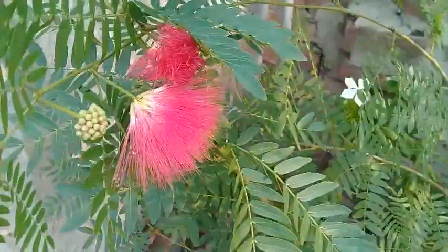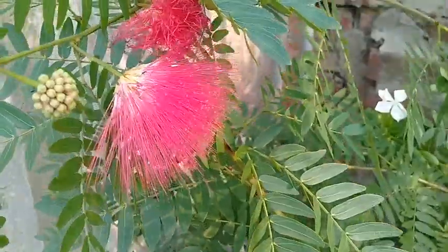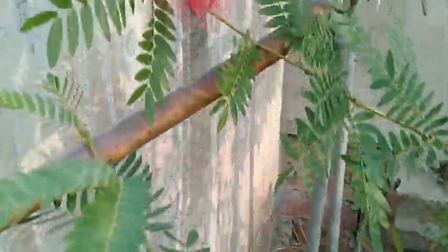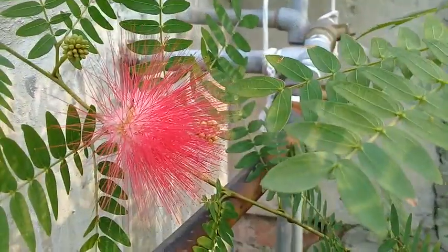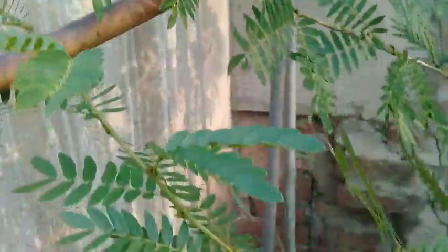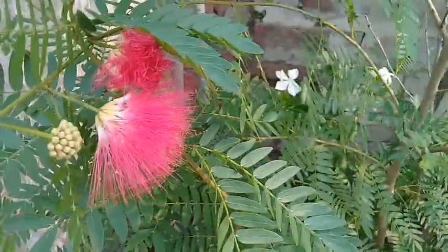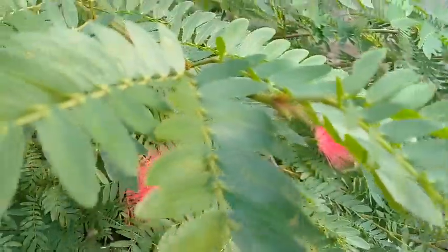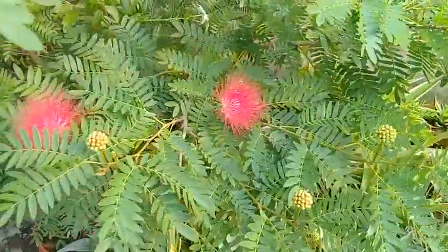This tree is native to tropical and subtropical Americas. As you can see, this tree is in a pot and it is flowering so profusely — it's so beautiful. It is truly a jewel of my rooftop garden.